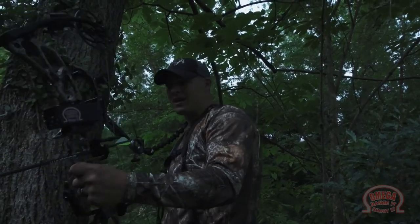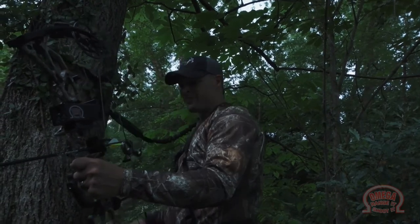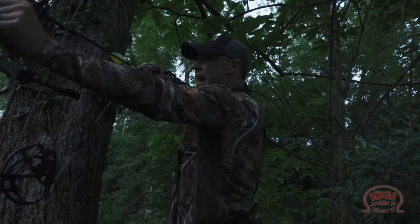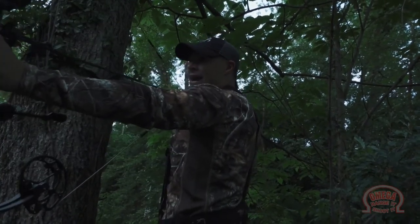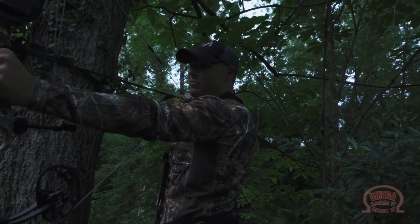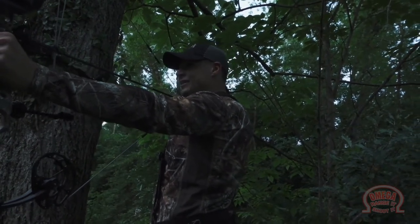Half the time, the deer ends up getting nervous and it leaves anyway. But what I love about this Omega Sight is that deer is coming in, and I feel like it's getting within my bow range. I can go ahead and pull back, and this rangefinder is giving me a constant reading all the time. I don't have to push any more buttons.